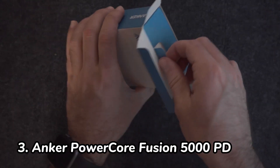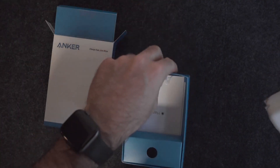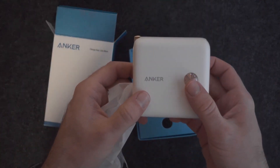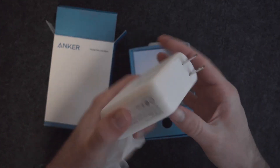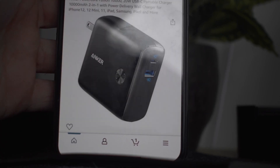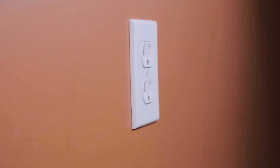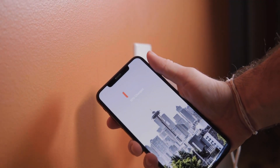Number 3: Anker PowerCore Fusion 5000PD. The Anker PowerCore Fusion 5000PD is a unique travel powerbank that combines a powerbank with a 3-foot-long USB-C cable. This makes it easy to charge your devices while they're plugged into your laptop or other device. It has a capacity of 5000mAh, which can charge an iPhone 13 up to 2x.